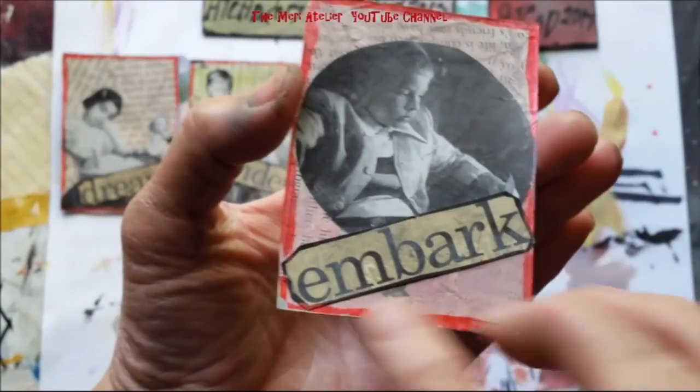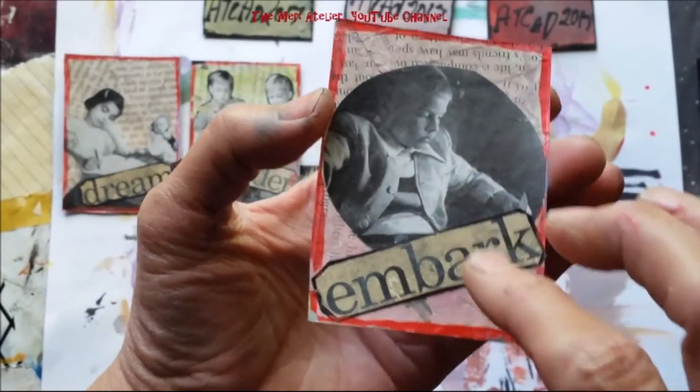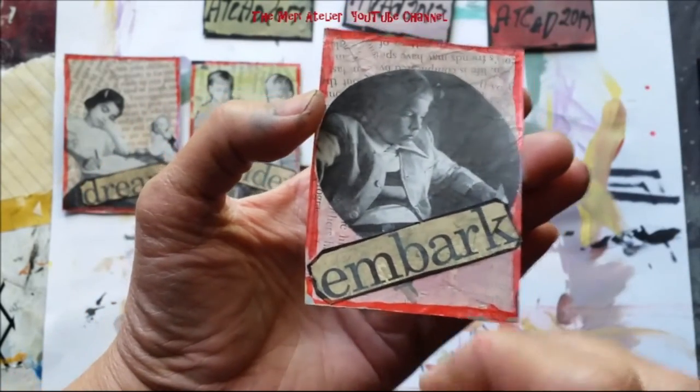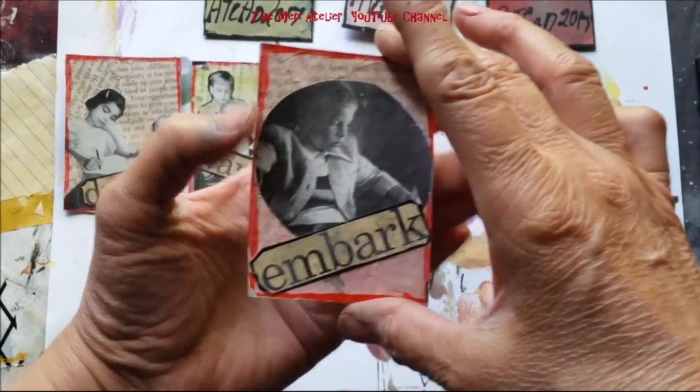Shades of Gray number 18 is 'Embark.' This young man is seated on an airplane — the original picture was actually a circle and I fussy cut it out, maybe not perfect but I do like it. He's off on a journey.